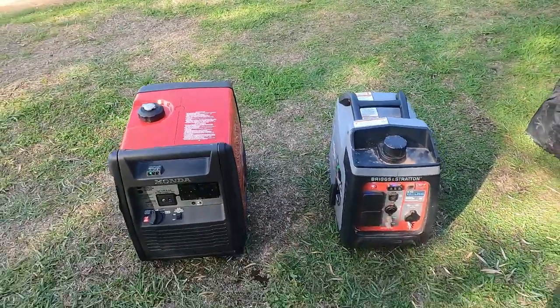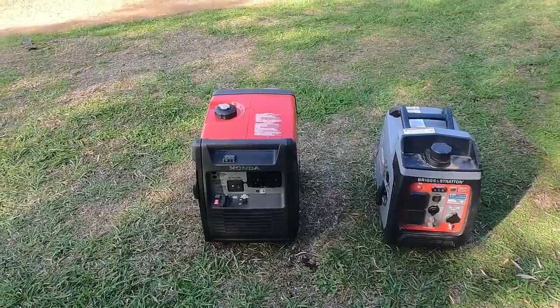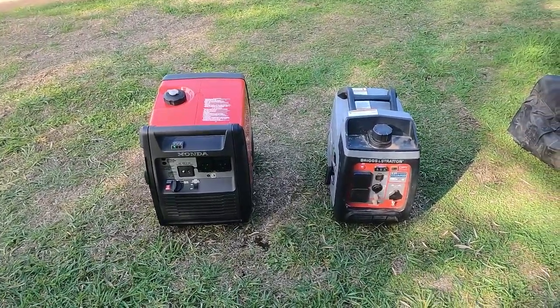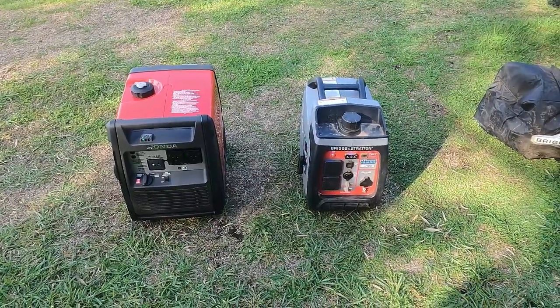That's pretty quiet, not too bad. We'll let this one join the party. Massive difference in sound. You can't hear the Honda running because it's overpowered by the Briggs and Stratton.